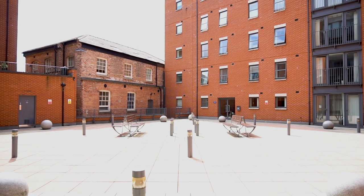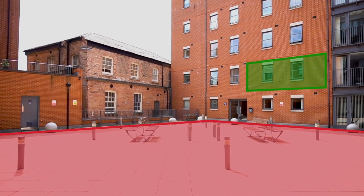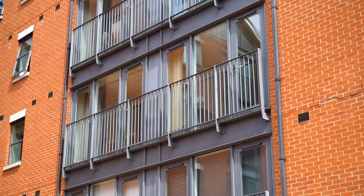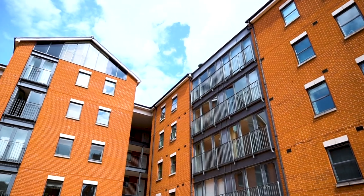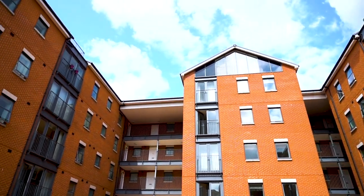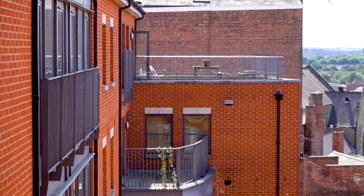Now leasehold is where the confusion starts to enter the subject as there are now other parties involved in an element of your home. What you purchase as a leaseholder is the right to lease the property for a defined period of time under the terms stipulated in your lease. These are more common in apartment buildings as this allows for a structure to be put in place to fairly maintain and operate the building for all parties.